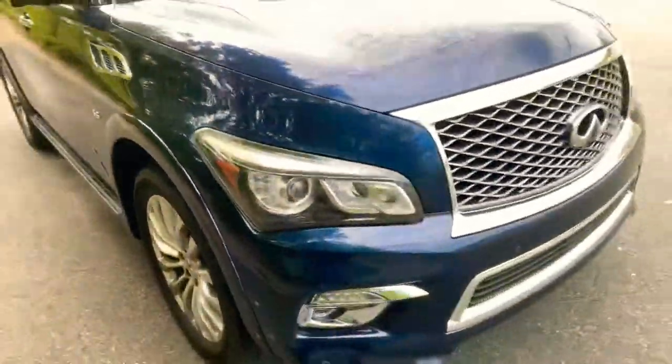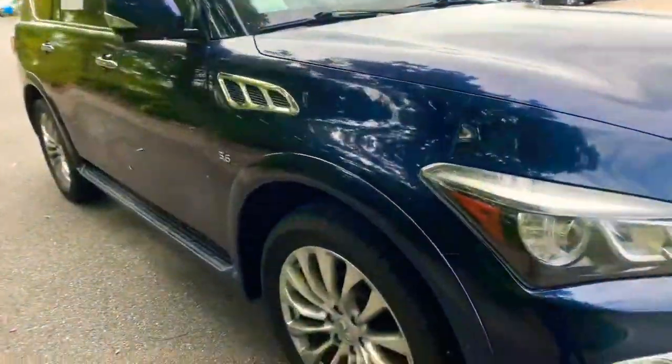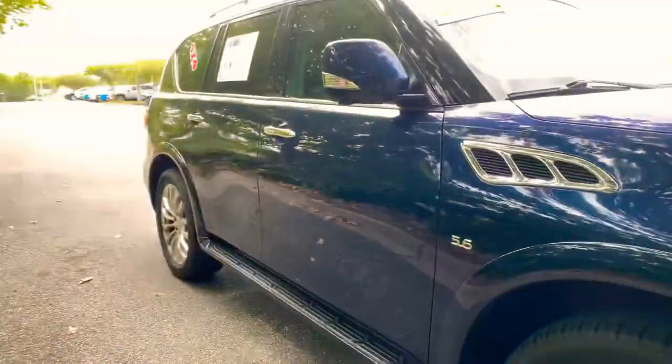Hey Steven, it's Brandon with Legacy Toyota located here in Tallahassee, Florida — 3800 West Tennessee Street. I work with Julie in our business development center. She asked me to send you a quick video regarding the 2015 blue Infiniti QX80. It's a great looking vehicle — a 5.6-liter engine, beautiful blue color.